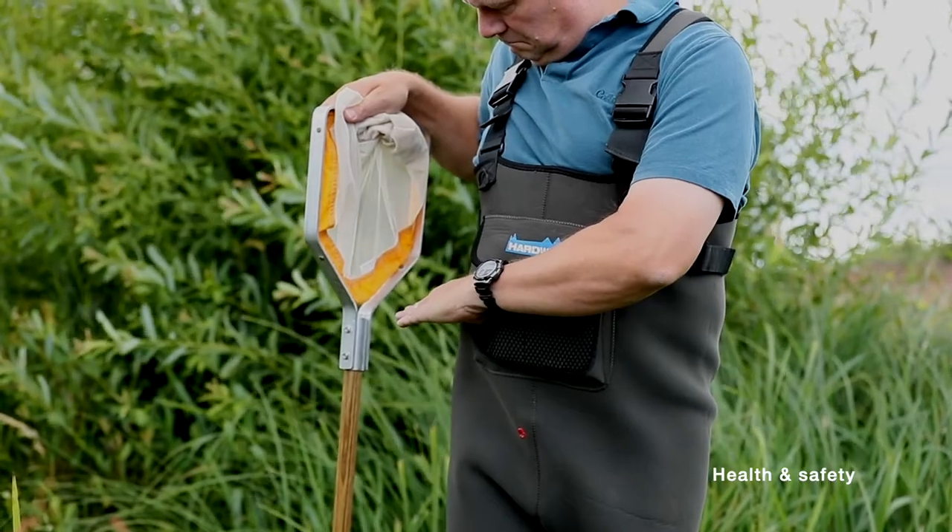We now have a massive problem in this country with invasive species, things like the killer shrimp, the demon shrimp, and signal crayfish — they carry the plague that's obviously wiping out a lot of our native species. So some basic biosecurity things need to be in place.